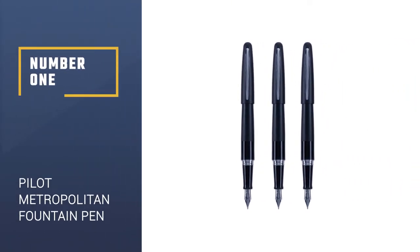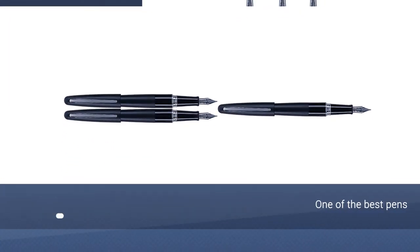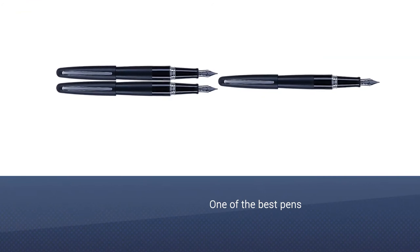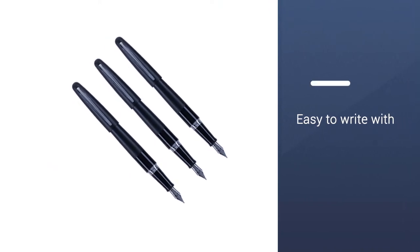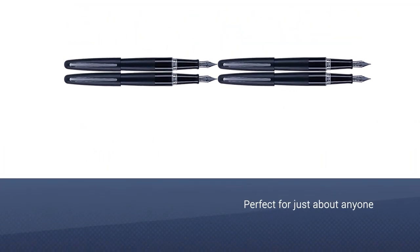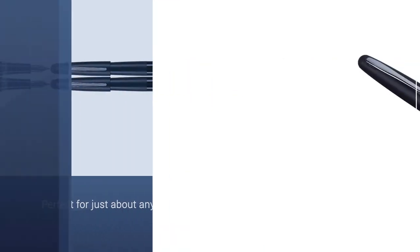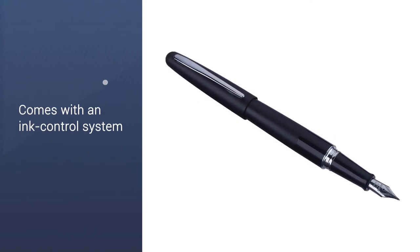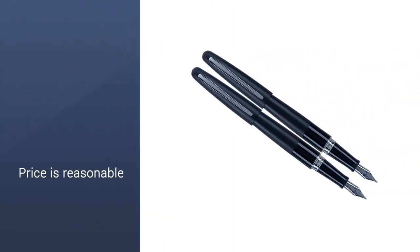Number 1: Pilot Metropolitan Collection Fountain Pen. Maybe you're thinking about trying out a fountain ink pen, but you don't want to drop a bundle in case you end up not liking it. The Pilot Metropolitan is one of the best pens — although it's not just for beginners, it's easy to write with, so it's perfect for just about anyone. It comes with an ink control system for smooth writing, a starter cartridge, a brass barrel, and your choice of three accent colors: silver, champagne, and black.